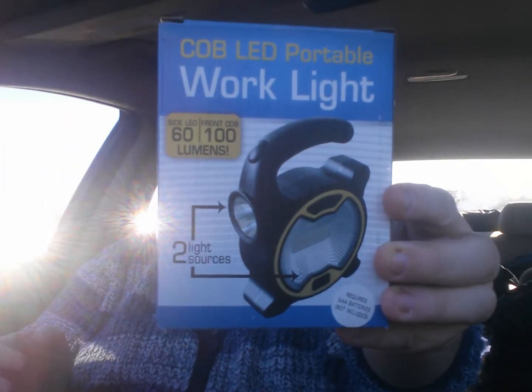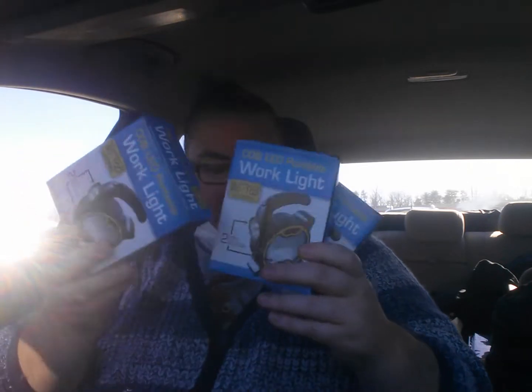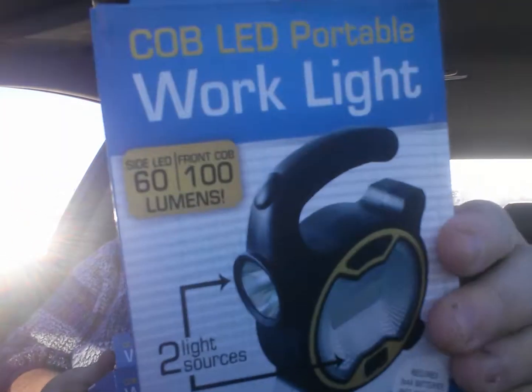CJ, I found these and I got you one. This is a COB because we've been looking for them. LED portable work light. I finally found it. I got one for her, one for my house, and then one for a Father's Day gift. And that's what they look like in case I didn't show you.